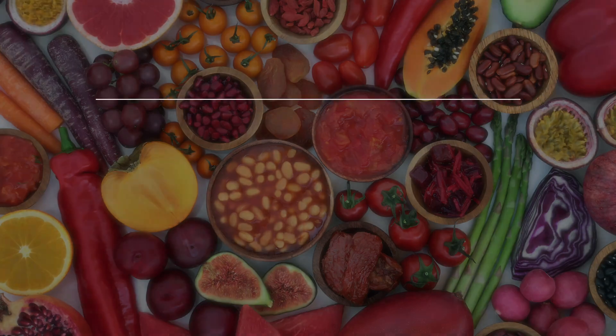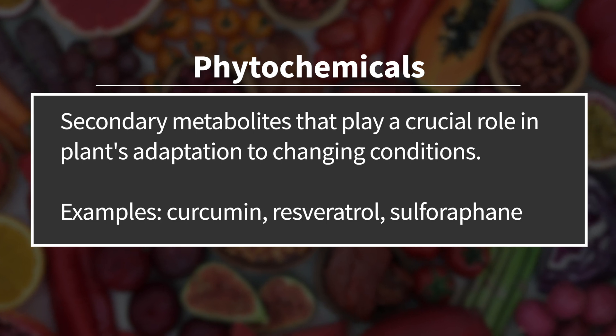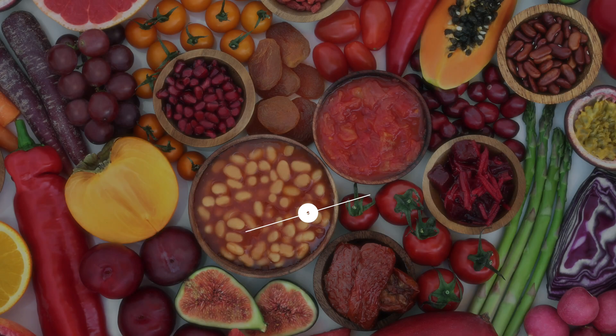One of the most intriguing ways that plants respond to stress is by producing phytochemicals — secondary metabolites that play a crucial role in their adaptation to changing conditions. But what exactly are phytochemicals, how do they benefit human health, and what on earth is xenohormesis? Let's delve into this fascinating topic.